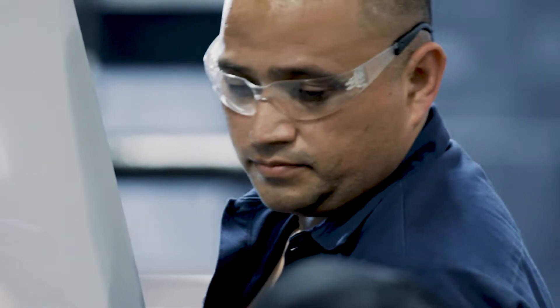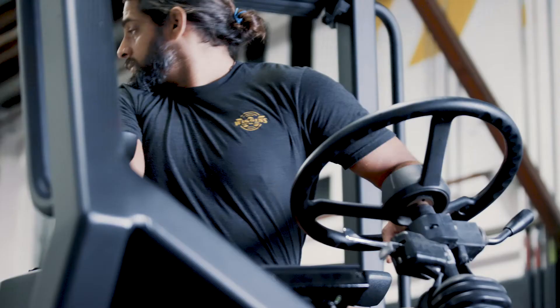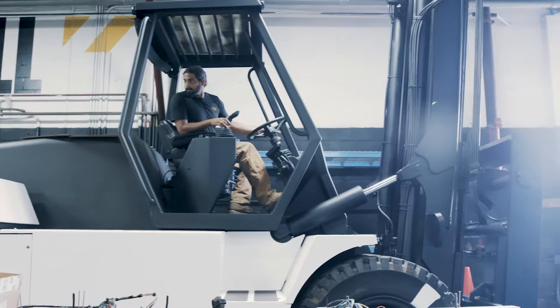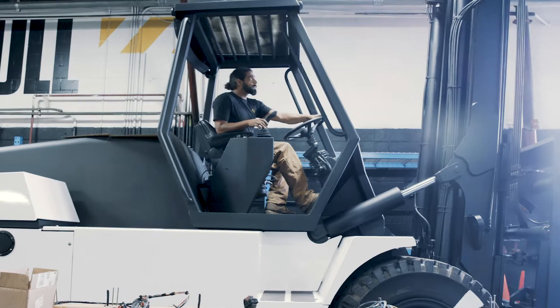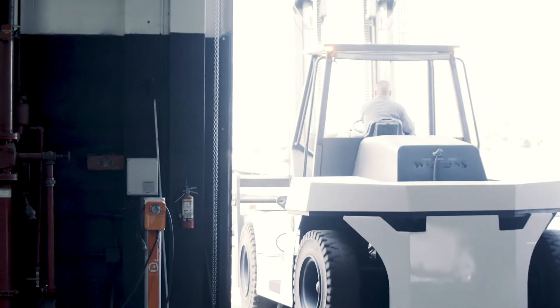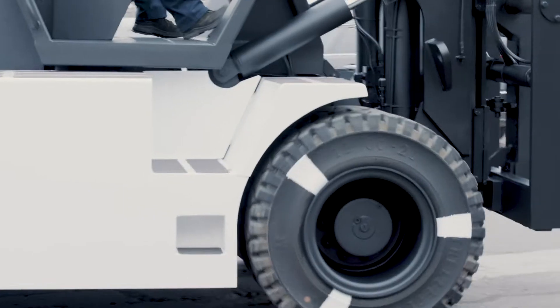When an operator sits on the E-Bowl and turns it on, there is no noise. There's no diesel engine starting. There's no vibration. But when you touch that pedal, it has the feeling of almost infinite power. Of course, the fundamental thing is it's zero emissions.